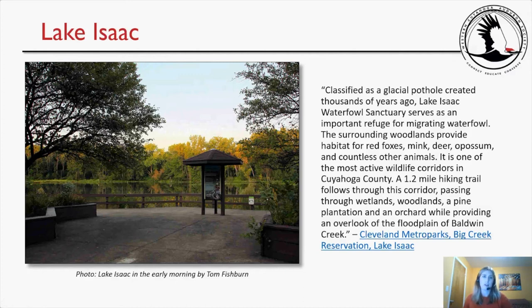September's location was Lake Isaac. Classified as a glacial pothole created thousands of years ago, Lake Isaac Waterfowl Sanctuary serves as an important refuge for migrating waterfowl. The surrounding woodlands provide habitat for red foxes, mink, deer, opossum, and countless other animals. It is one of the most active wildlife corridors in Cuyahoga County. A 1.2-mile hiking trail follows through the corridor, passing through wetlands, woodlands, a pine plantation, and an orchard while providing an overlook of the floodplain of Baldwin Creek. That description is from the Cleveland Metro Parks website, Big Creek Reservation, Lake Isaac page.